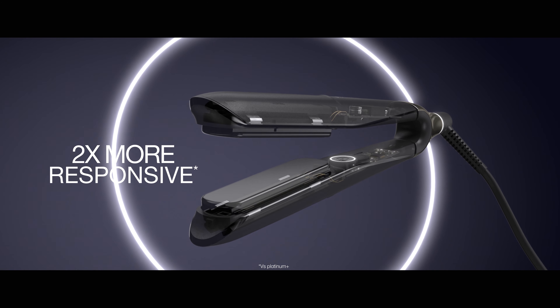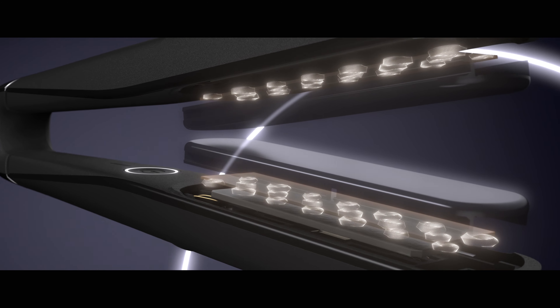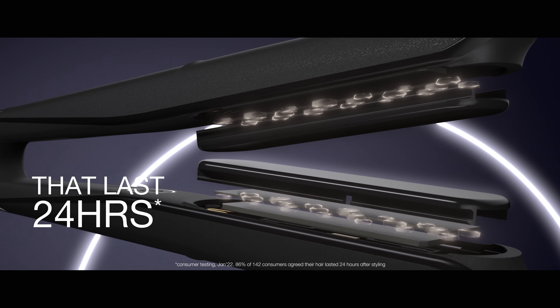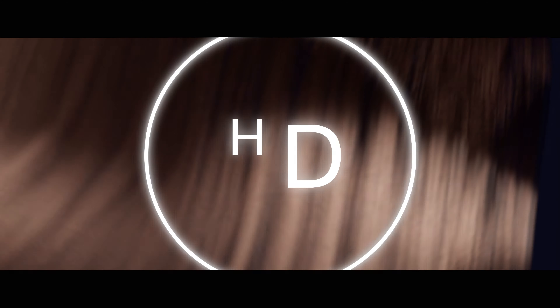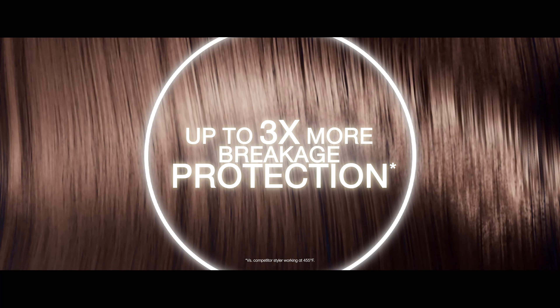It does that by being twice as responsive as any of our previous algorithms, with superior results that last for 24 hours. There are three incredible benefits to Kronos: two times less frizz, up to 85 percent more shine, and up to three times more breakage protection.